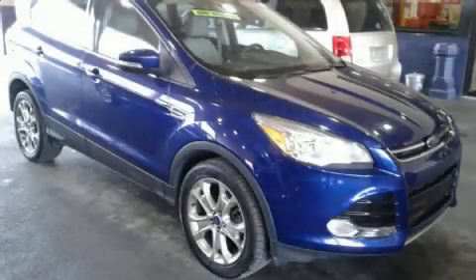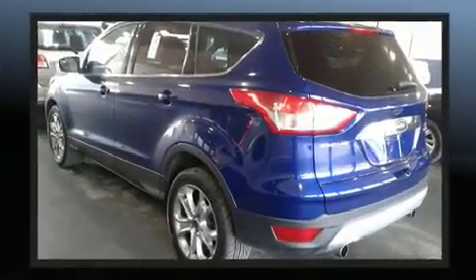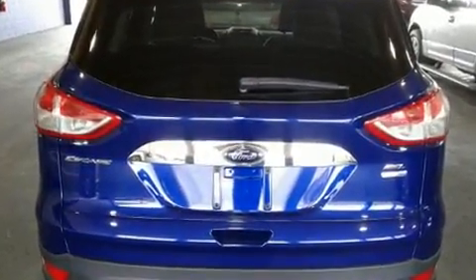The 2013 Ford Escape. It features an automatic transmission, front-wheel drive, and a two-liter four-cylinder engine. Turbocharger technology provides forced air induction, enhancing performance while preserving fuel economy.